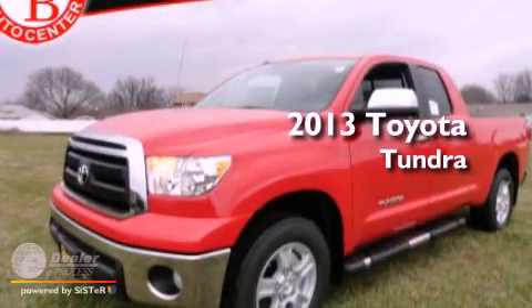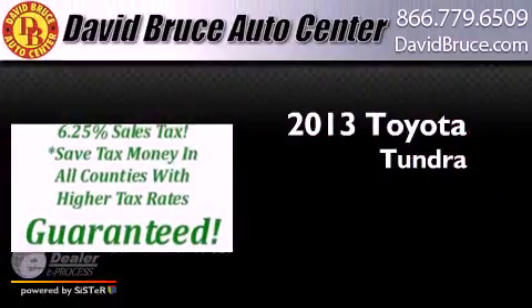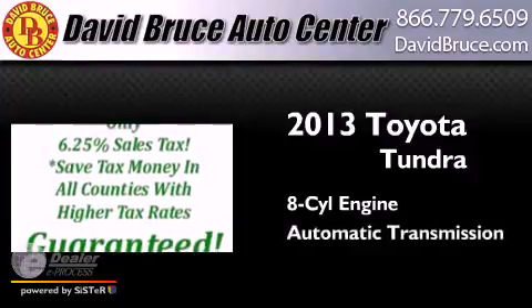This is a brand new 2013 Toyota Tundra. It features an 8-cylinder engine and an automatic transmission.